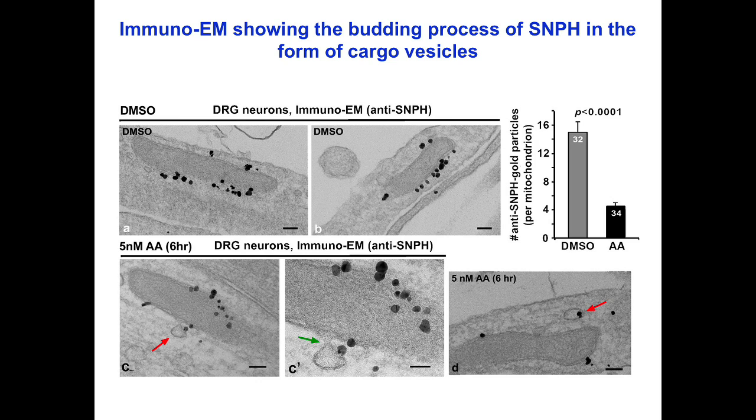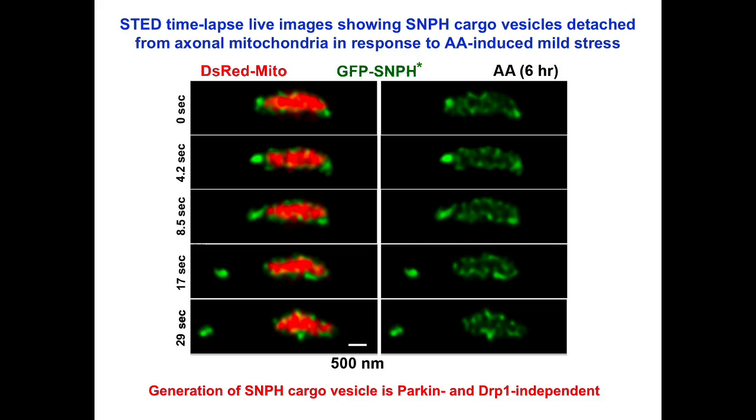Immuno-electron microscopy reveals that syntaphilin is scattered along the surface of axonal mitochondria in control conditions, whereas antimycin A treatment triggers the budding process of syntaphilin. This mild stress significantly reduced the density of syntaphilin-labeled gold particles on the mitochondrial surface. Given the small size of syntaphilin cargo vesicles, we next applied STED microscopy to monitor the dynamic bulk release of syntaphilin from axonal mitochondria. The release of syntaphilin from axonal mitochondria was readily observed, indicating a fast pinching out of bulk syntaphilin in the form of cargo vesicles in response to mild mitochondrial stress.